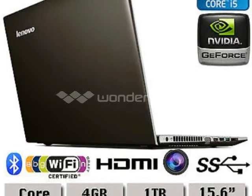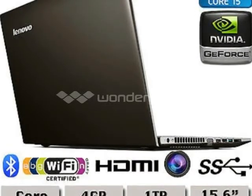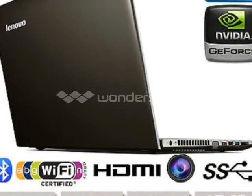Software: Microsoft Windows 8, 64-bit. Dimensions: Width 375mm, Depth 263mm, Height 25.4mm.